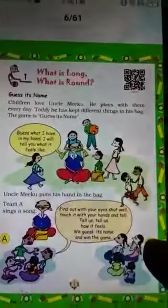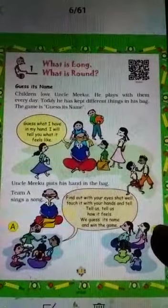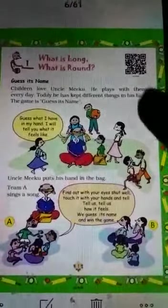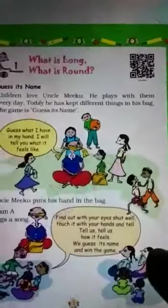Good morning students. The topic we are going to see is: what is long and what is round? Guess its name. Children love Uncle Miku — he plays with them every day. Today he has kept different things in his bag. The game is called 'Guess Its Name.'